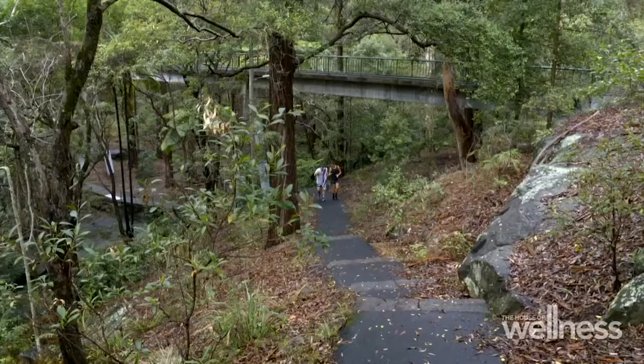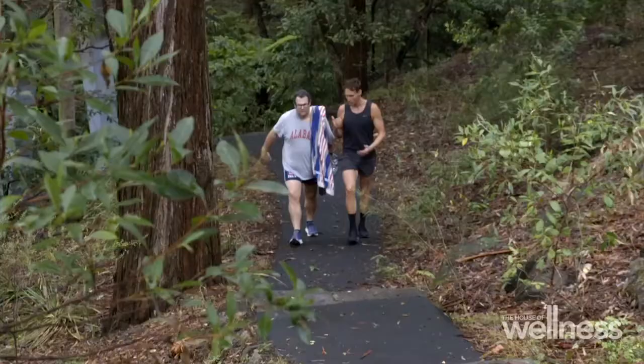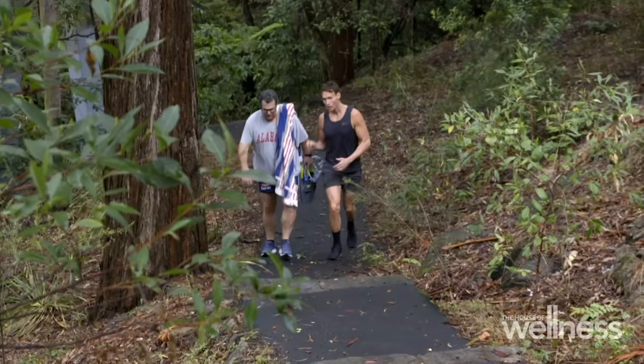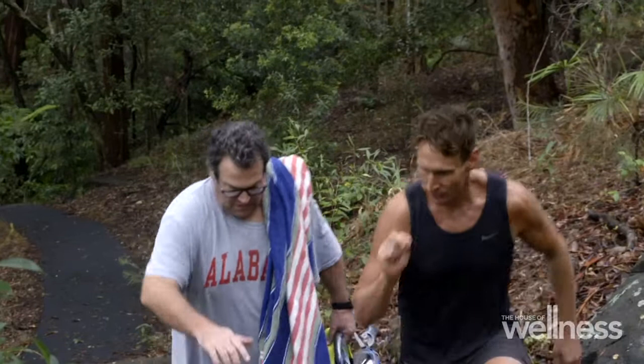It doesn't feel like exercise, does it? That's right — it feels like you're going on a lovely walk. The great thing about doing this type of movement is you can control how intense it is. So you might have an active recovery day, or you might see stairs like this and really give it that energy. But right now, I want to take it to the next level and give you a little bit of a taste of Luke as a personal trainer.